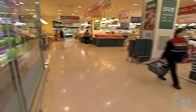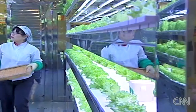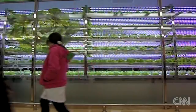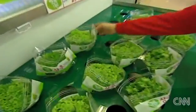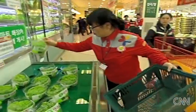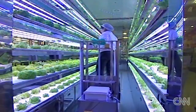At this supermarket in Seoul, it doesn't get fresher than this. The farm is actually inside the supermarket. The produce is grown right in front of the consumer — picked, packaged, and ready for sale within minutes. Urban farming cuts down the cost and energy needed to bring produce from the farm to the consumer. It also means that the produce can be harvested all year long.